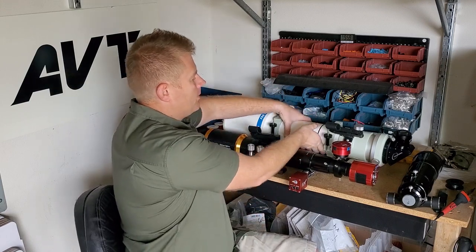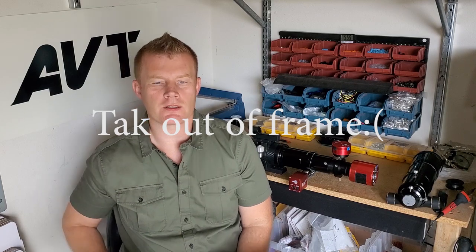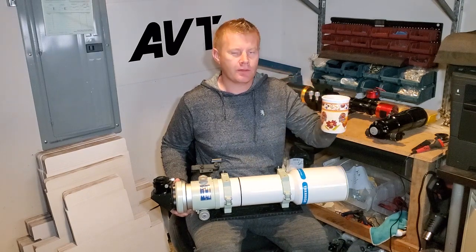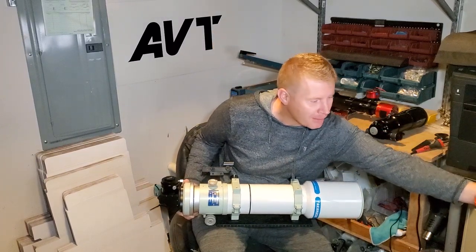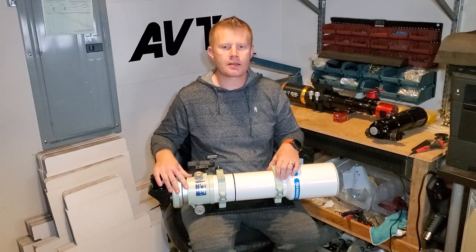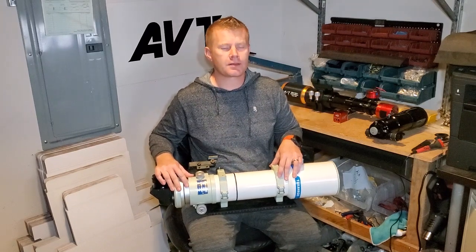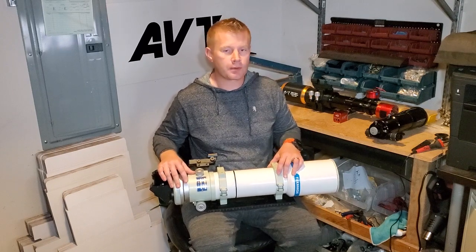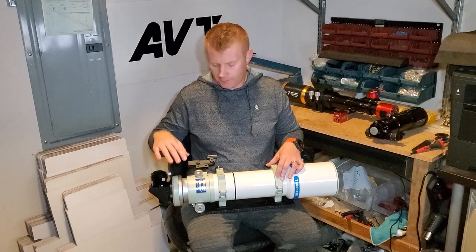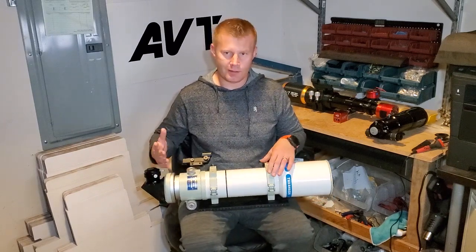To represent the premium brands, I've got my Takahashi FSQ 106, which I'll use as a general representation of the premium brands. What brands are in this category? I would say Takahashi is definitely one of them. Astrophysics is certainly one of them — they're probably considered the most premium refractor brand, partially just because they're kind of hard to come by. Takahashi is made in Japan, and Astrophysics is made in the US — they're kind of the cream of the crop of refractors.